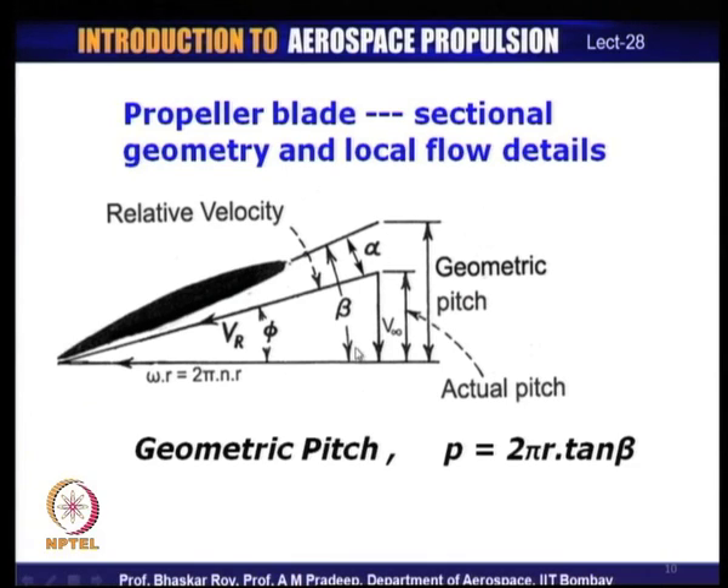If the aircraft and propeller are moving forward with velocity V∞, this creates an angle φ between the rotational velocity and the forward velocity. Together they create a resultant velocity Vr, which is the relative incident flow on the aerofoil section. This incident flow creates a local angle of attack α with reference to the blade section, which must remain within the characteristic operating range of the chosen aerofoil.